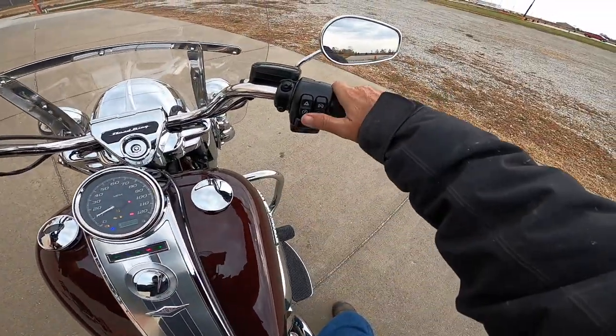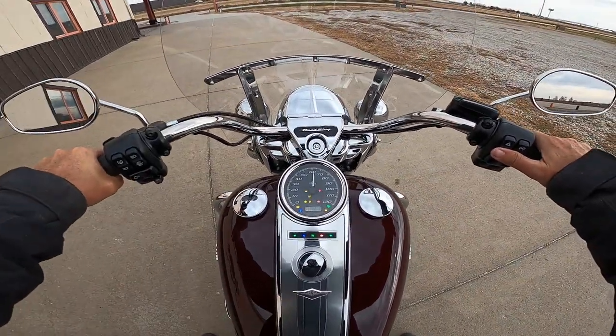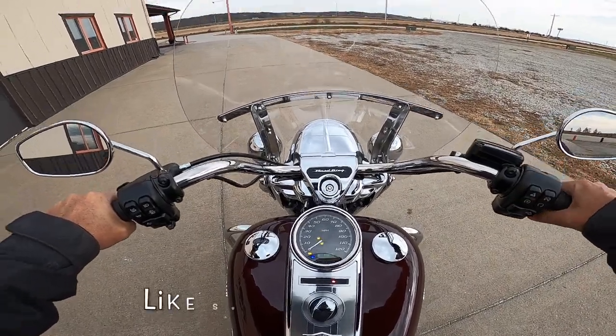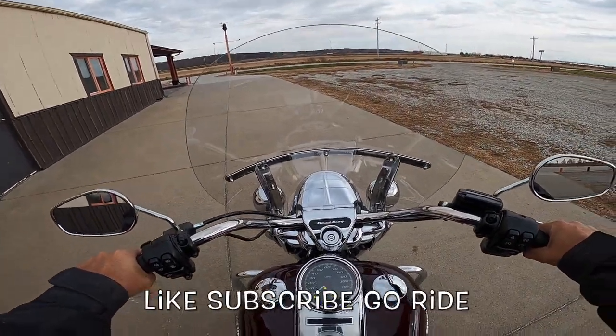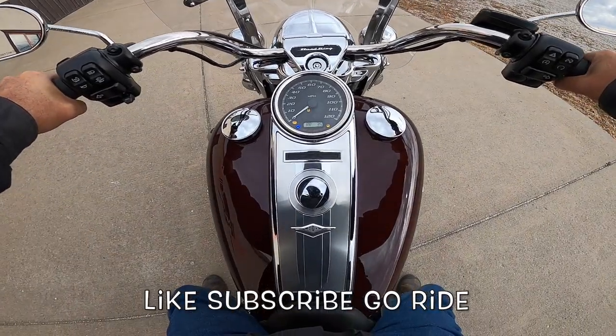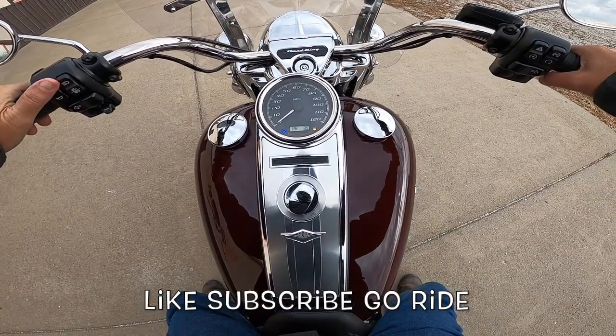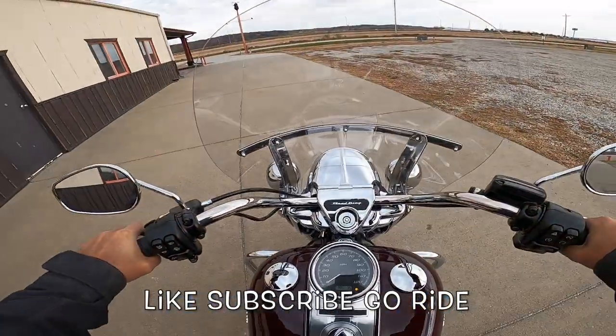Ignition on, kill switch in the right position — five, four, three, two, one. Oh yes! Yes! Beautiful, beautiful — I love it. Let's go see what we can do with this thing.